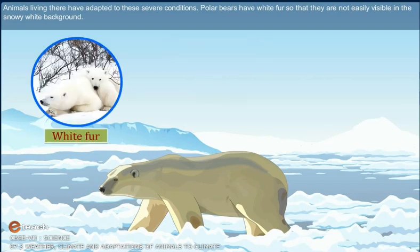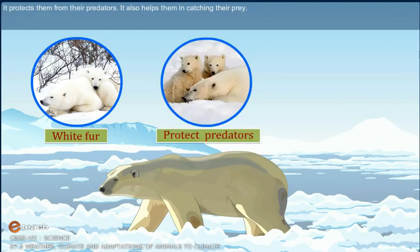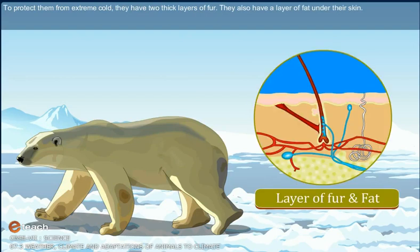Polar bears have white fur so that they are not easily visible in the snowy white background. It protects them from their predators and also helps them in catching their prey. To protect them from extreme cold, they have two thick layers of fur and a layer of fat under their skin. In fact, they are so well insulated that they have to move slowly and rest often to avoid getting overheated.